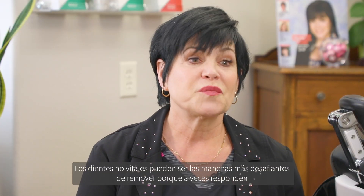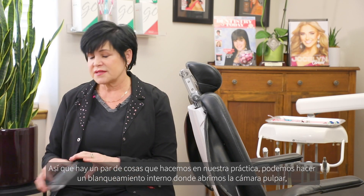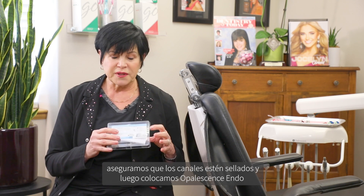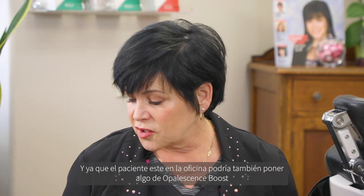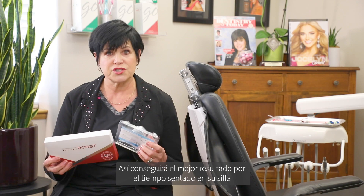Non-vital teeth can be the most challenging stains to remove because sometimes they respond beautifully, and other times you really have to stick with the program. We can do internal bleaching where we open up the chamber, make sure that the canals are sealed, and then place the Opal Essence Endo. While the patient is in the office for that, you might as well go ahead and put some of the Opal Essence Boost on the facial of their teeth, so you're enveloping the teeth in the whitening agent and getting the best bang for the hour they're in your chair.